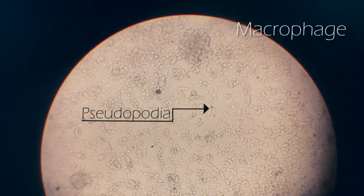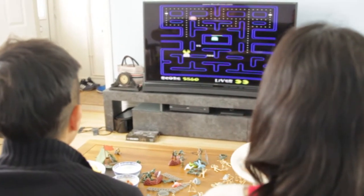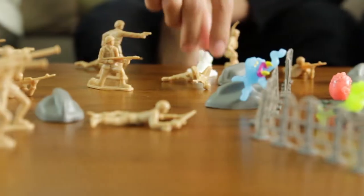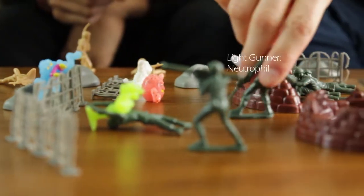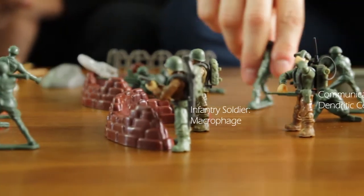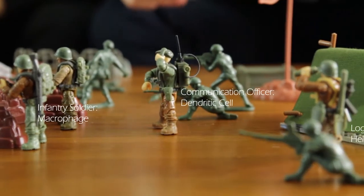This type of cell is called a macrophage. Macrophages are like Pac-Man — they eat anything foreign that's in their way. Together with other immune cells like neutrophils, dendritic cells, and T-cells, they form an army of defense for our body, fighting germs and bugs.